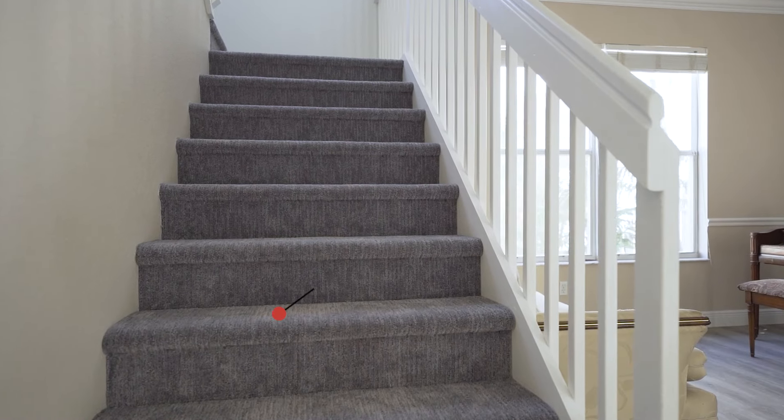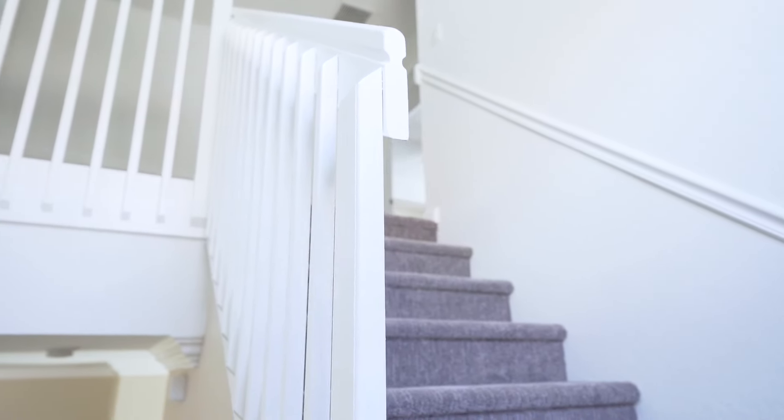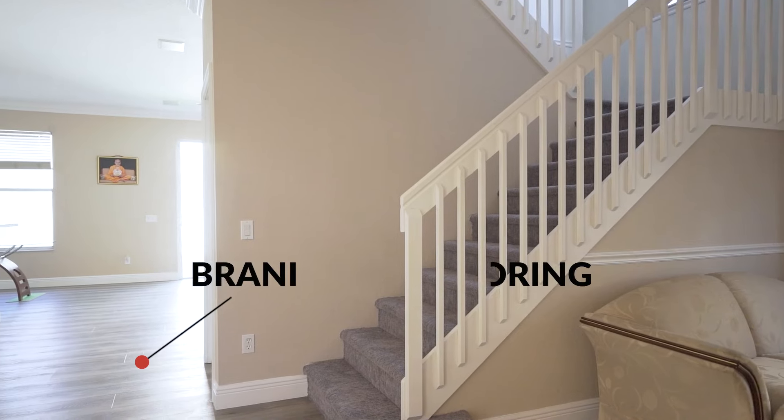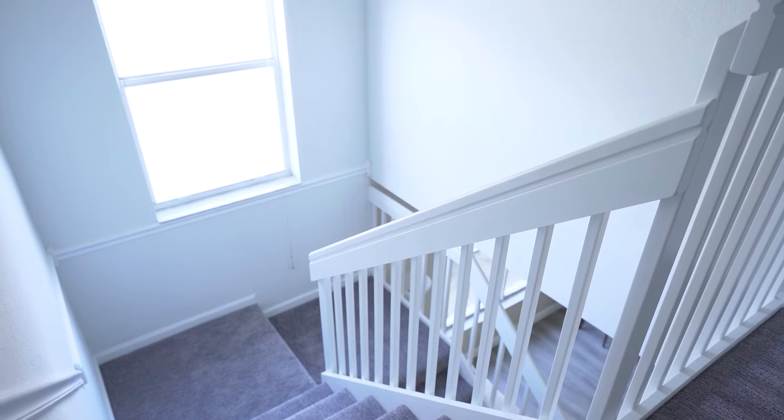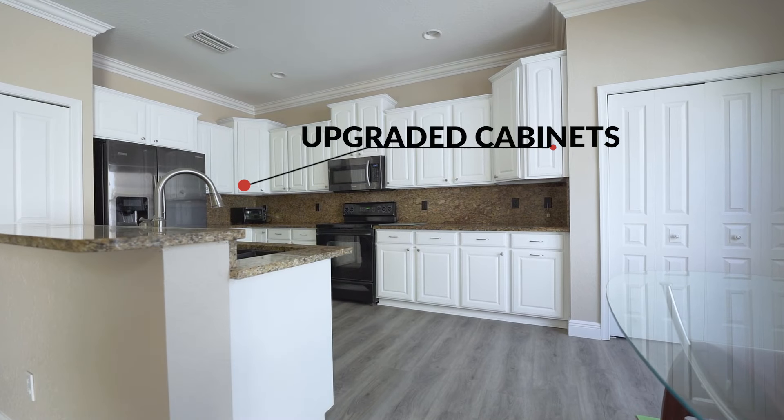Let me talk about the upgrades in this beautiful house. We just changed the carpets — you have brand new, very smooth carpets in a modern color I really love. Plus, you have brand new flooring throughout the full downstairs. At the same time, you have upgraded cabinets because they were just resurfaced, so you're almost getting a brand new kitchen. You do not have to worry about a single thing when you move into this beautiful home.